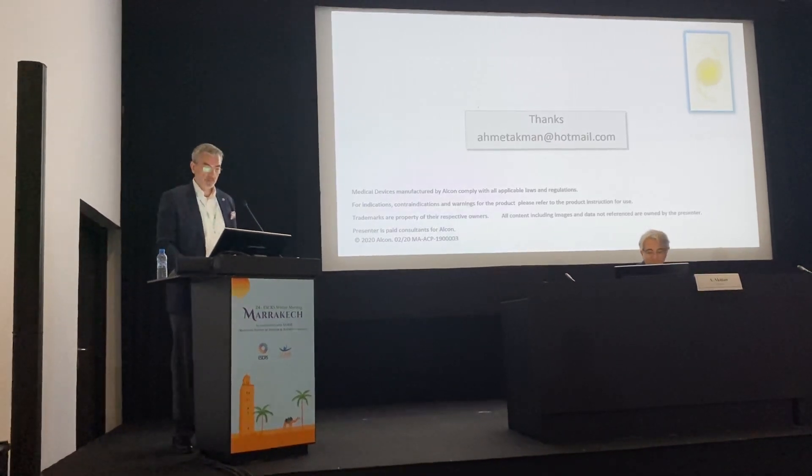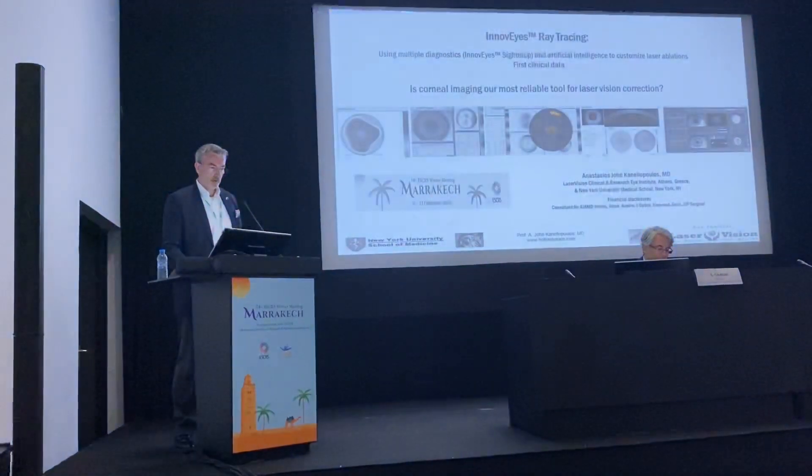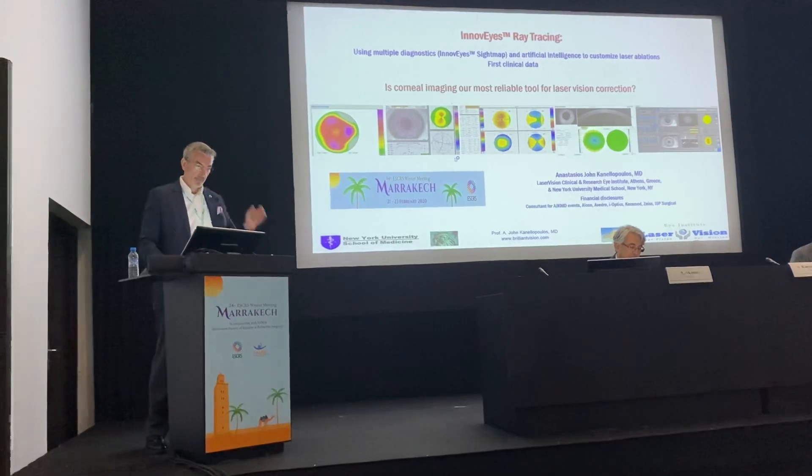I want to introduce Professor Ghanelopoulos, a well-known, internationally well-known laser vision specialist, and we will talk about the InnoVize ray tracing.